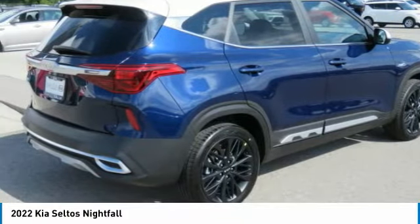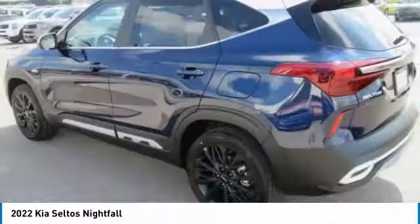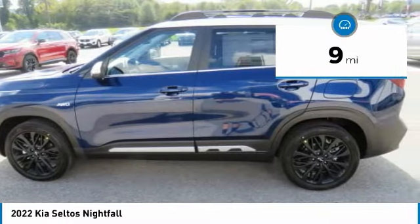Additionally, the Seltos offers a robust number of interior features and a large amount of space for a small SUV. This vehicle has less than 100 miles. Here are some of this vehicle's great options.